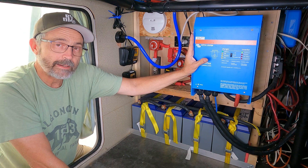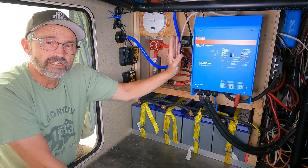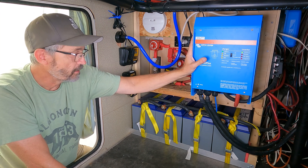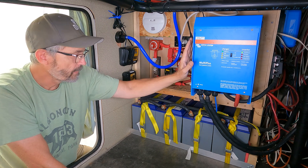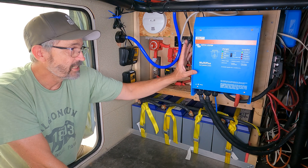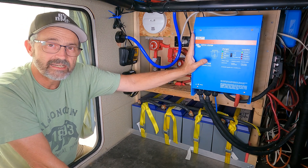The MultiPlus also works in hybrid mode. Let's say I'm connected to a 20-amp shore power, but I need 40 amps of power in my 120-volt circuits. It'll take the 20 amps from shore power, take the other 20 amps it needs from the batteries, combine them together, and provide all the energy I need in the RV.